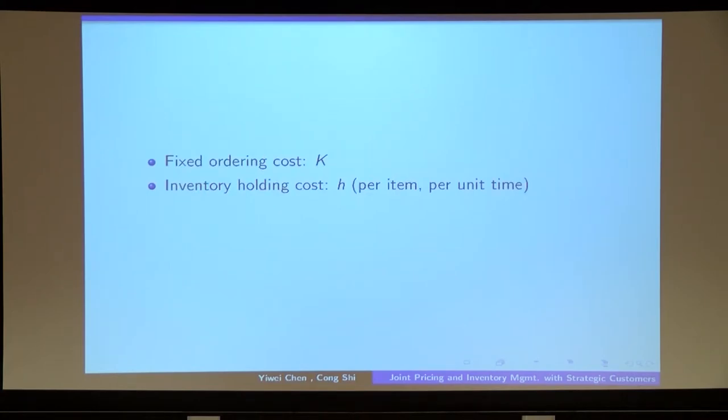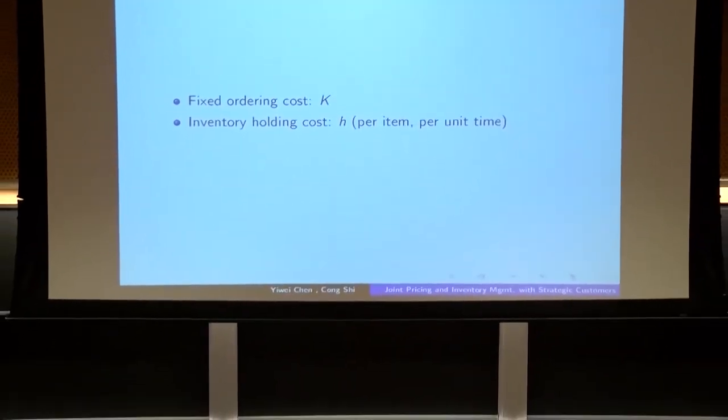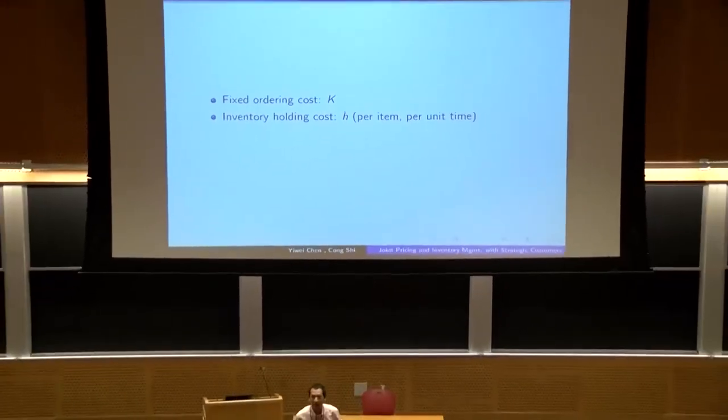Regarding the seller's cost structure: when the seller places an order, she incurs a fixed ordering cost. When the seller keeps inventory on hand, she incurs an inventory holding cost.